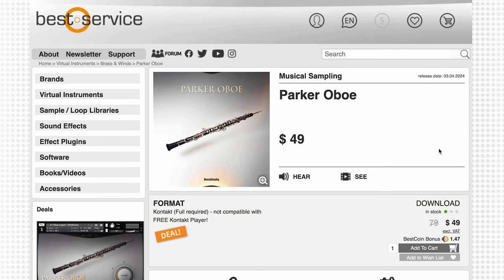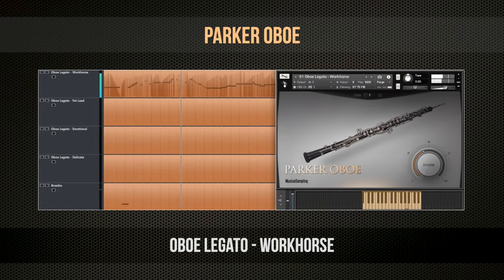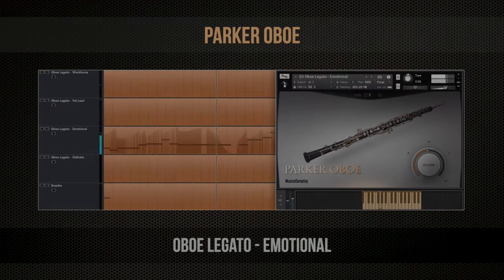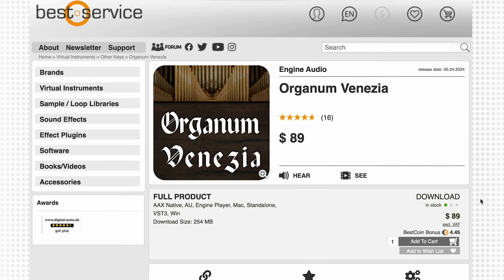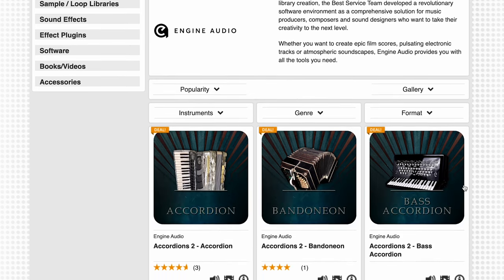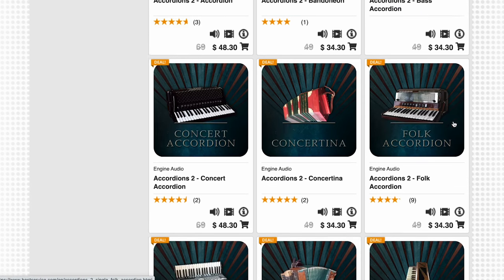Musical Sampling's latest release is Parker Oboe, now available over at Best Service. Normally it sells for $79; grab it now for $49. And Organum Venezia is available for the new audio engine at Best Service for $89. This is all part of the Engine Audio 2 release, with new updates released for the Edward Tarlante Accordion series as well.